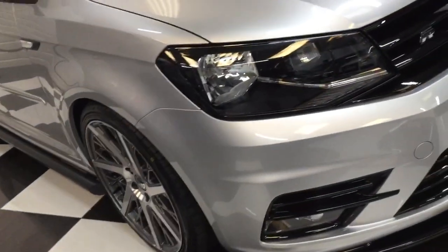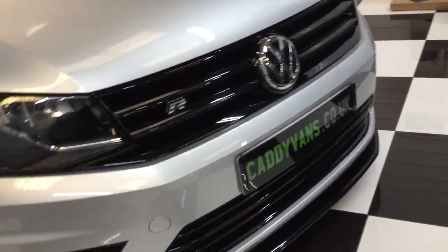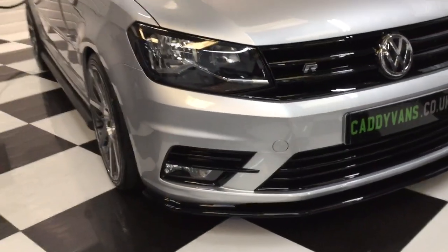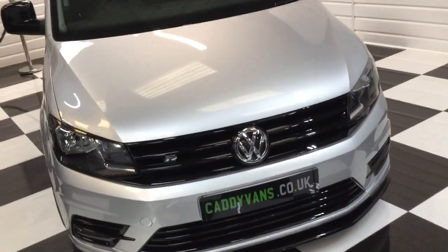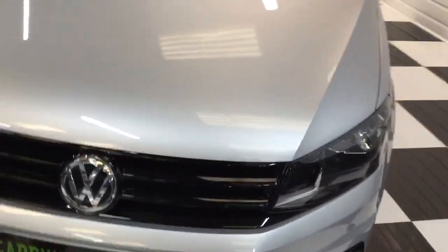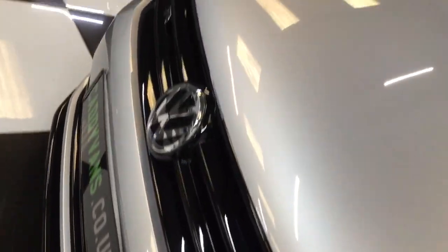Moving to the front, you can see all the grills have been gloss black, professionally done. Looks super. Front splitter has been done — it's high-line with the front fog lights. Obviously no stone chips on this one yet at 150 miles, virtually a brand new van.